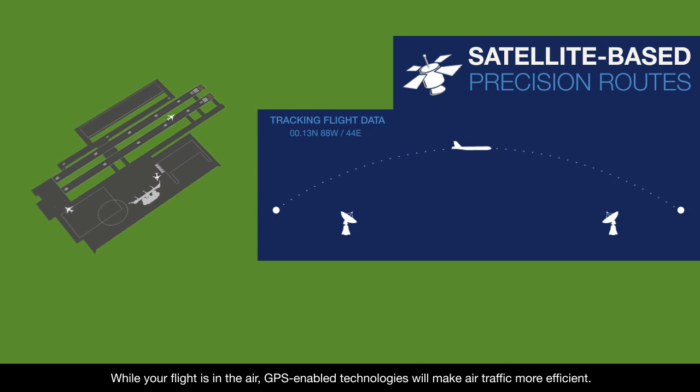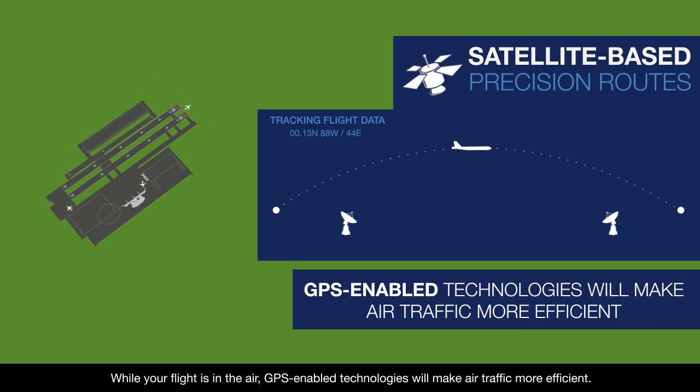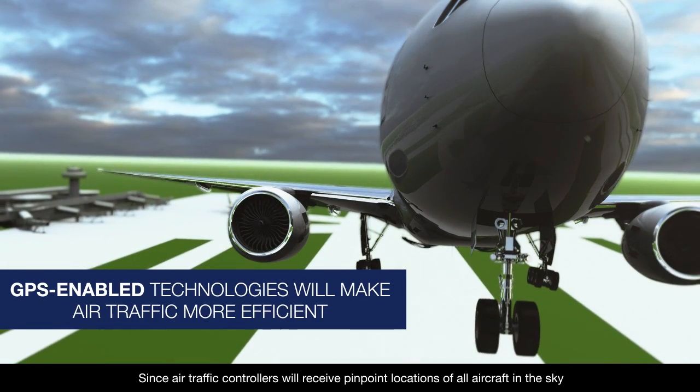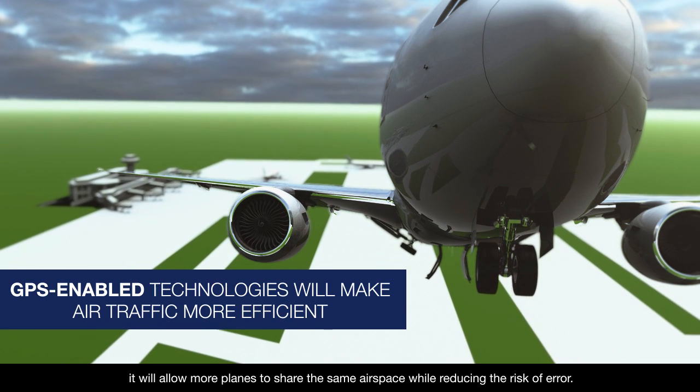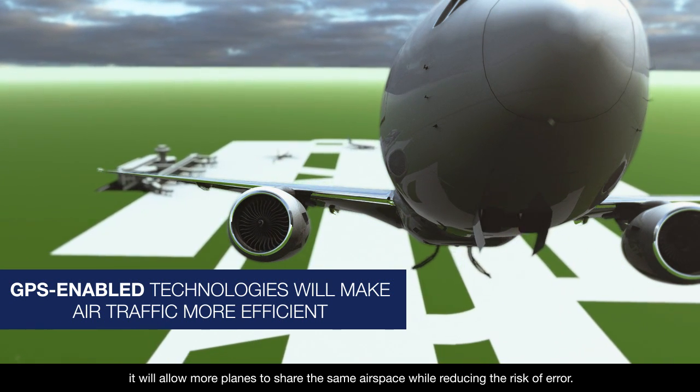While your flight is in the air, GPS-enabled technologies will make air traffic more efficient. Since air traffic controllers will receive pinpoint locations of all aircraft in the sky, it will allow more planes to share the same airspace while reducing the risk of error.